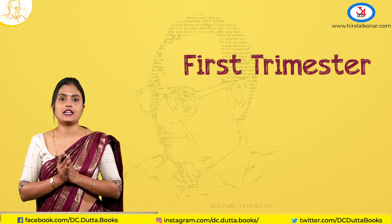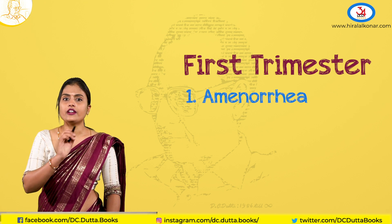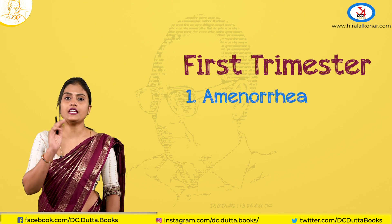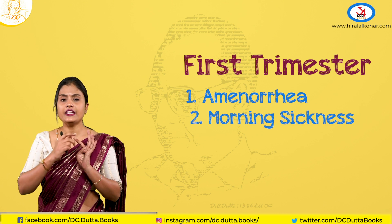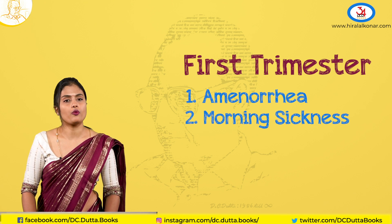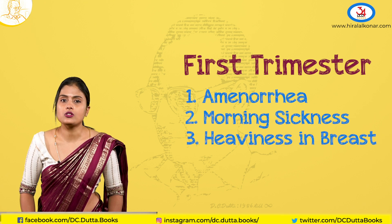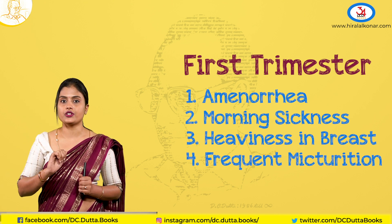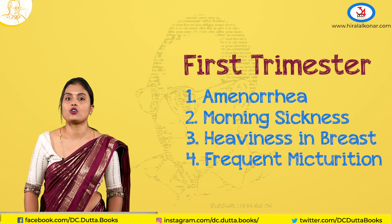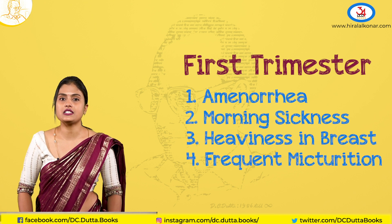Commonly patients present to us in the first trimester. By history, the common complaint is amenorrhea. In a reproductive age group, if any lady presents with history of amenorrhea, you should always rule out pregnancy. Secondly, there is early morning sickness, nausea, or vomiting. Thirdly, heaviness in the breast. And rarely, increased frequency of micturition due to excessive anteversion of the uterus, where the uterus lies anteriorly, causing increased urinary frequency.